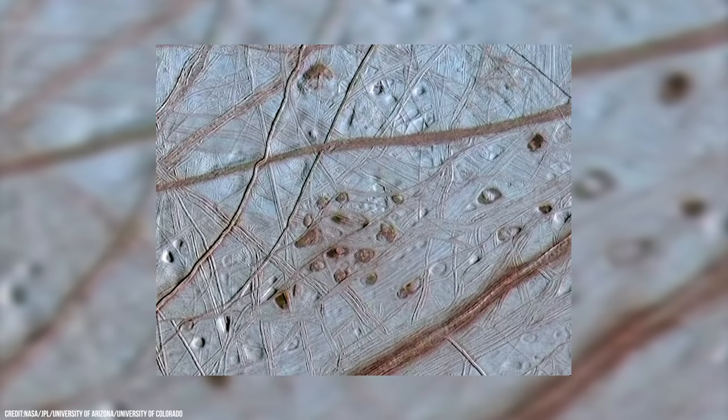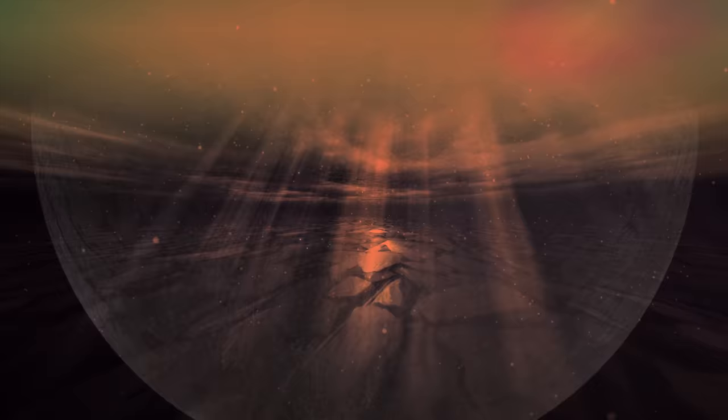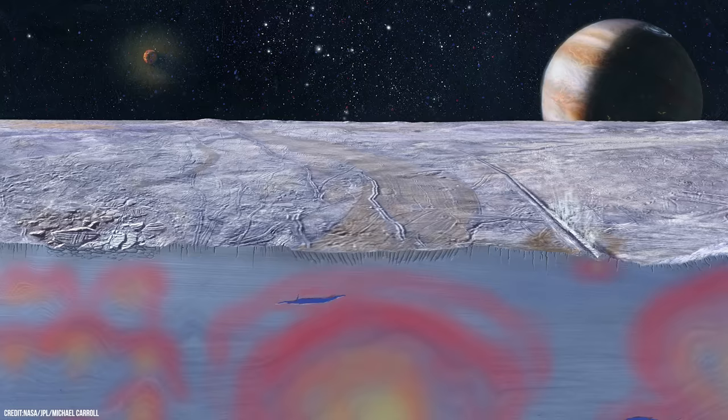So what are these mysterious freckle-like features found on Europa's surface? They are strong evidence that below its frozen crust, large pockets of water exist. And along with even more evidence, those pockets may be sitting above a concealed global salty ocean that contains possibly two to three times as much water as all the water on Earth.